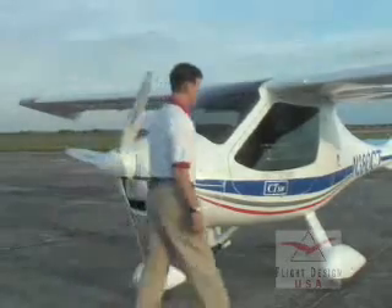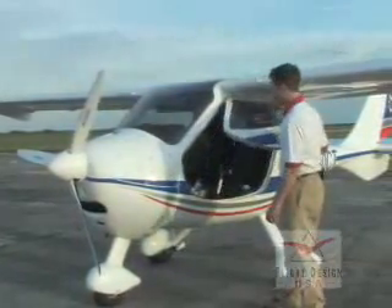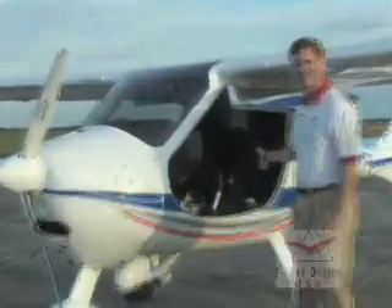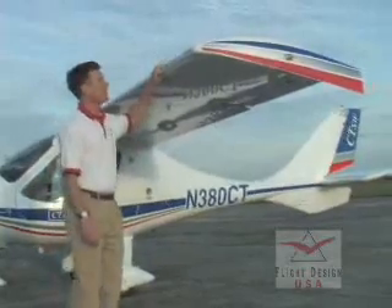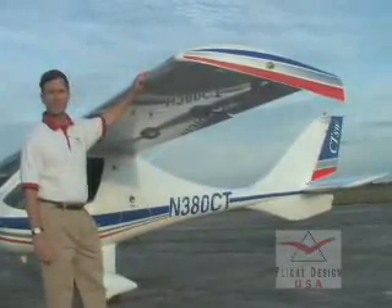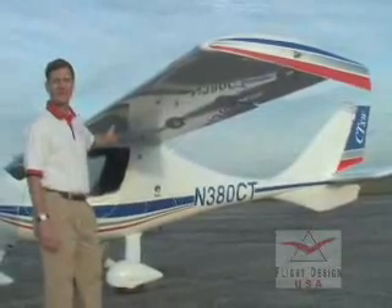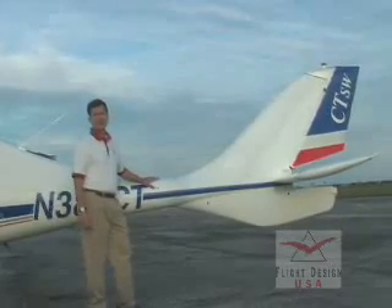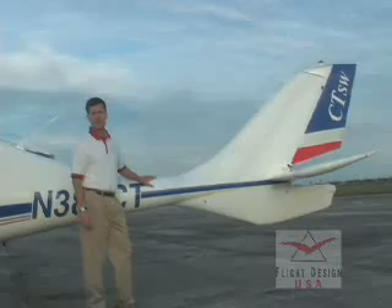The CT features large, easy-to-enter gull-wing doors and a giant 49-inch wide cabin. It also features a low-drag cantilevered wing and comes with your choice of eight different graphics packages. The CT-SW airframe is made from 98% carbon and aramid fiber, which gives a super-smooth aerodynamic surface.